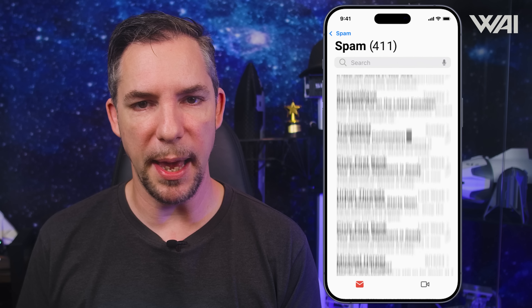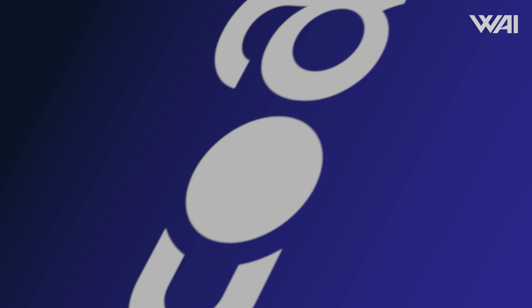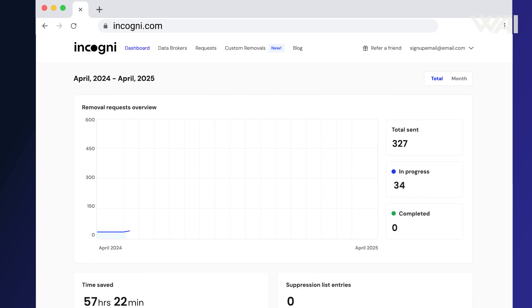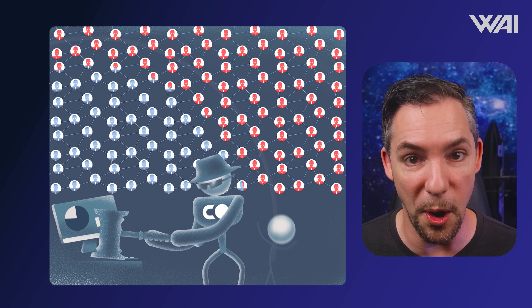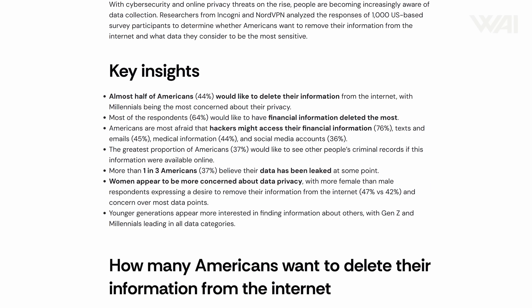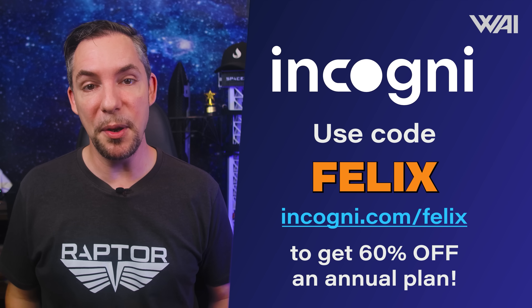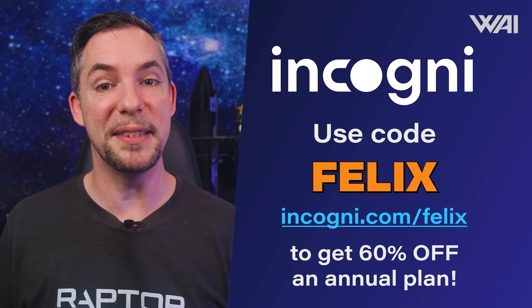Spam — where does it all come from? Data brokers are making a living from selling your personal data, but today's video sponsor Incogni is here to protect your personal information. All you have to do is authorize Incogni to remove your data from the databases of data brokers and websites. This one-time approval is all that's needed, and you can even make custom removal requests for specific sites. The more a bad actor knows about you, the higher the chances they lure you into a scam. Use code Felix at the link below and get 60% off an annual plan at incogni.com/Felix.